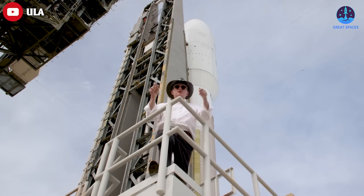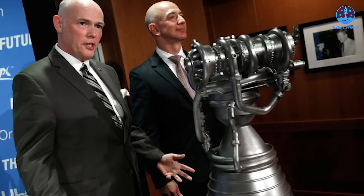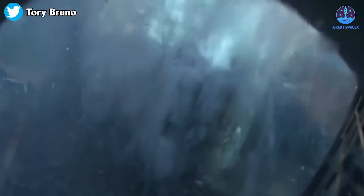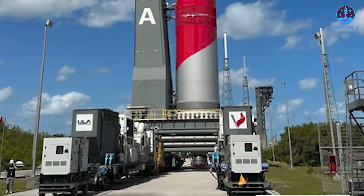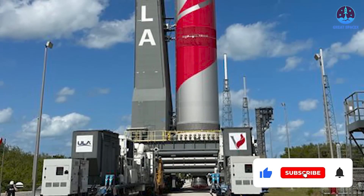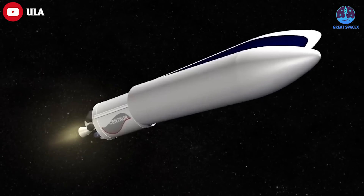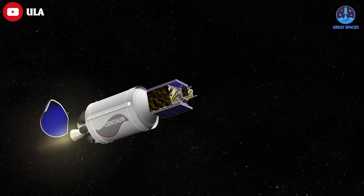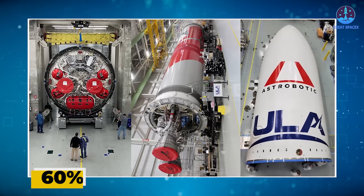Bruno has since stated that the first Vulcan flight is likely going to be delayed into June or July, adding to years of delays to the program, including delayed delivery of engines built by Blue Origin, Jeff Bezos' aerospace company. He said that the company has not yet determined if the problem was the test article or the ground system. Vulcan already is years behind schedule due to delays in the development and testing of the Blue Origin BE-4 engine that powers the vehicle's first stage. The Space Force was expecting Vulcan to launch its first national security mission in late 2023, but that now appears unlikely. The vehicle was selected in 2020 to launch 60% of national security missions over five years.